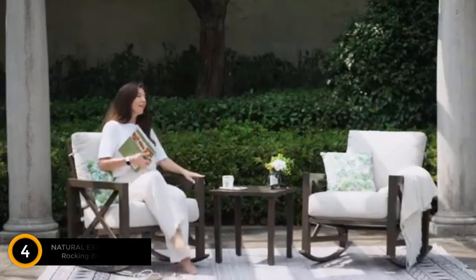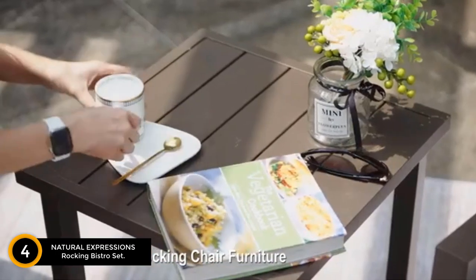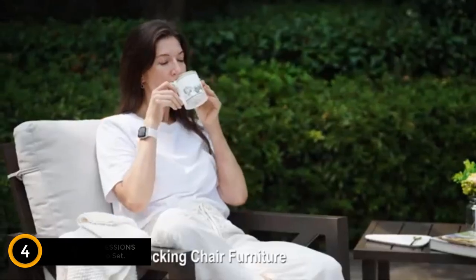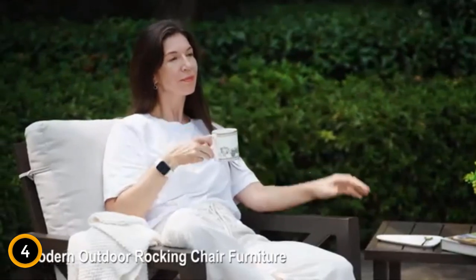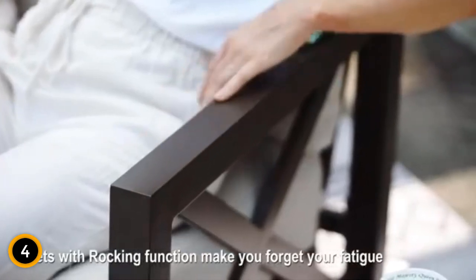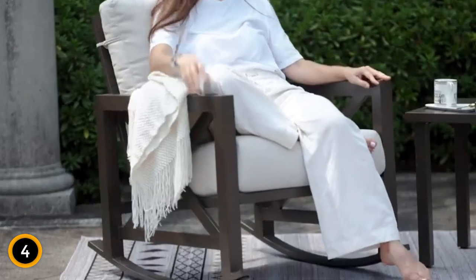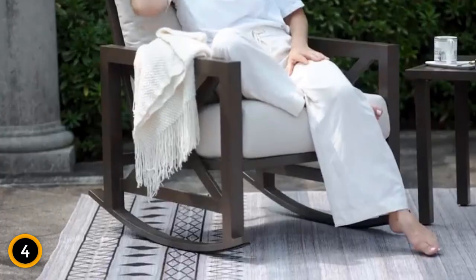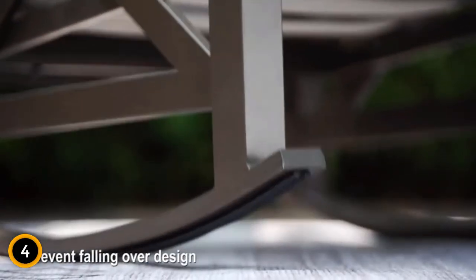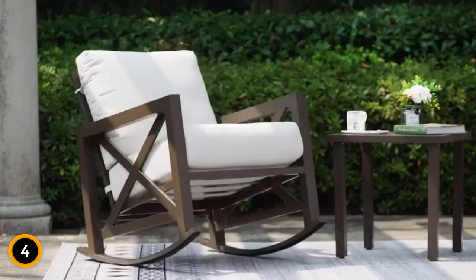Moving on at number 4: Natural Expressions Rocking Bistro Set. Enhance your outdoor experience with the Natural Expressions Rocking Bistro Set, a three-piece patio furniture ensemble designed for comfort and style. Crafted from high-quality and robust iron material, the set includes two ergonomic rocking chairs with thick cushions and a metal coffee table. The anti-rust powder-coated steel frame and weather-resistant fabric cushions ensure durability, stability, and a weight capacity of up to 300 pounds. The chairs feature an optimized height for reduced knee bending, providing ergonomic comfort, with a large frame and spacious seating.